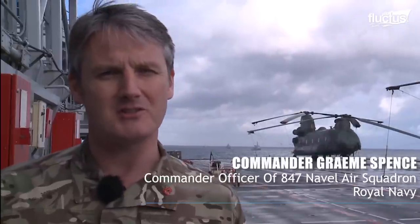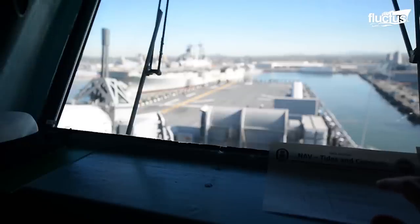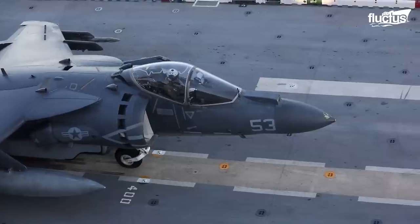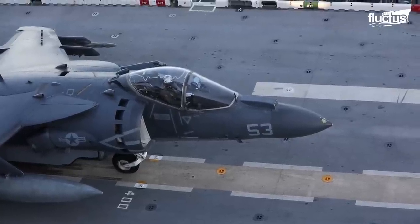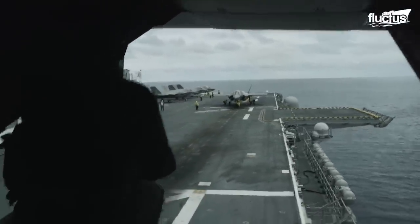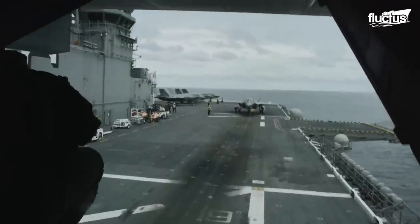Amphibious landings are probably the most complex evolution because they combine all aspects. They bring together the ships, the landing craft, the aircraft, and the troops, and they all have to come together in a synchronized fashion at the right time and the right place. It can be incredibly complex, especially when you try to mitigate all of the threats — both environmental and from potential enemies. That's what makes them so difficult to achieve.